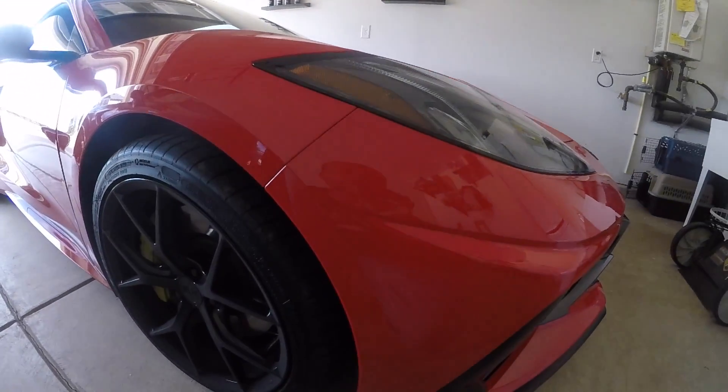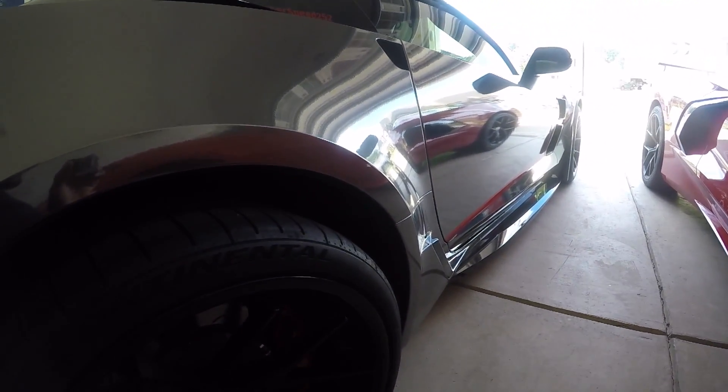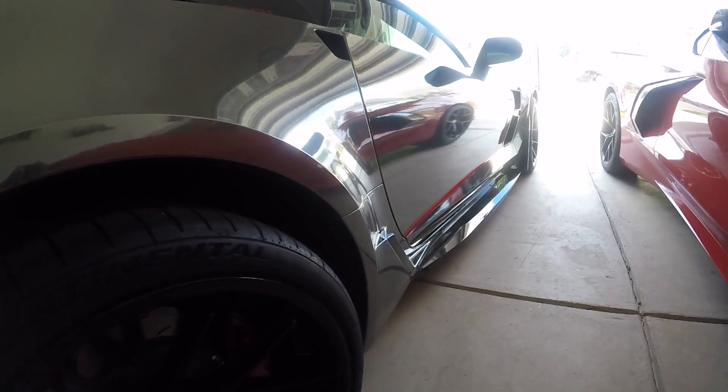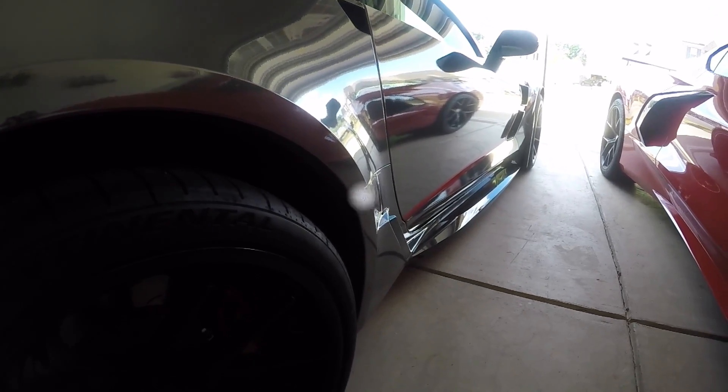My driveway sucks. I have to slowly go up and down my driveway all the time. My C8 Corvette comes in forward and my C7 Corvette I back in. I cannot back my C8 into my driveway, and I cannot go forward in my driveway with my C7. The reason why is because my driveway is a problem.